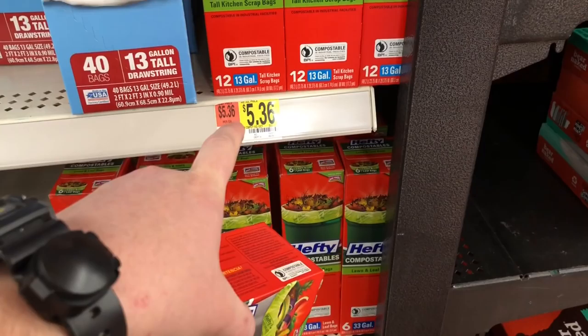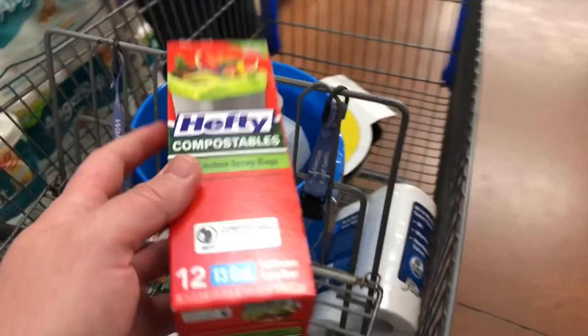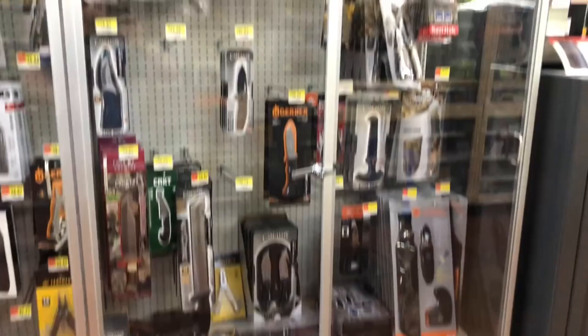For an emergency kit, I wanted something around eight gallons, but they only had two-and-a-half gallons or 13 gallons — no eight-gallon option, which is kind of weird. These are the combustible biodegradable ones that break down over time so you don't end up with boatloads of waste. And this is eight ounces — a full bottle of hand sanitizer for 88 cents. So for the toilet kit, it's all super cheap.